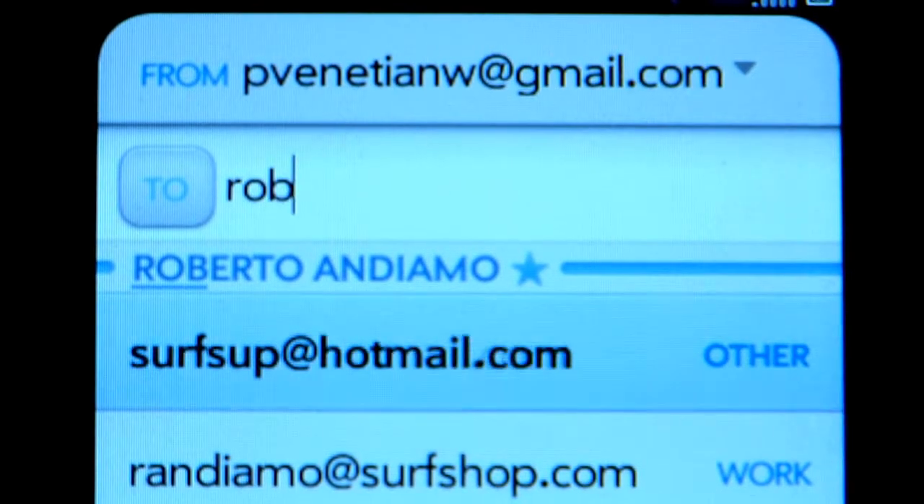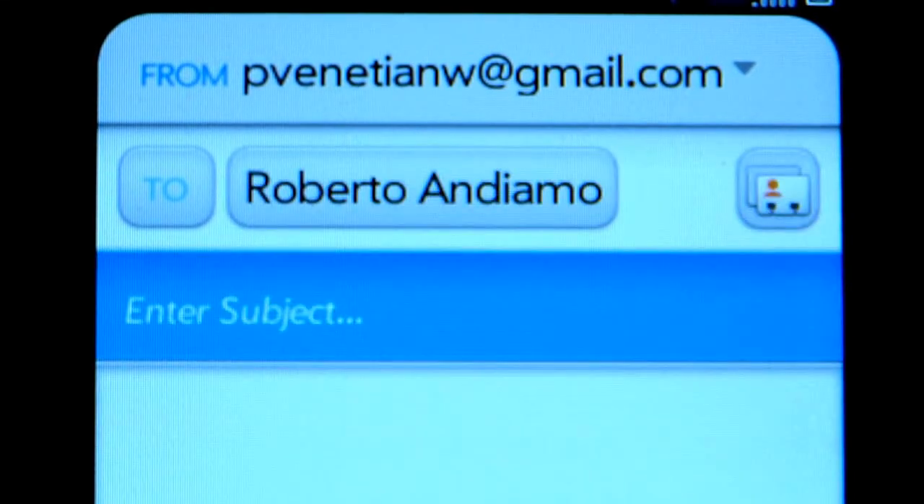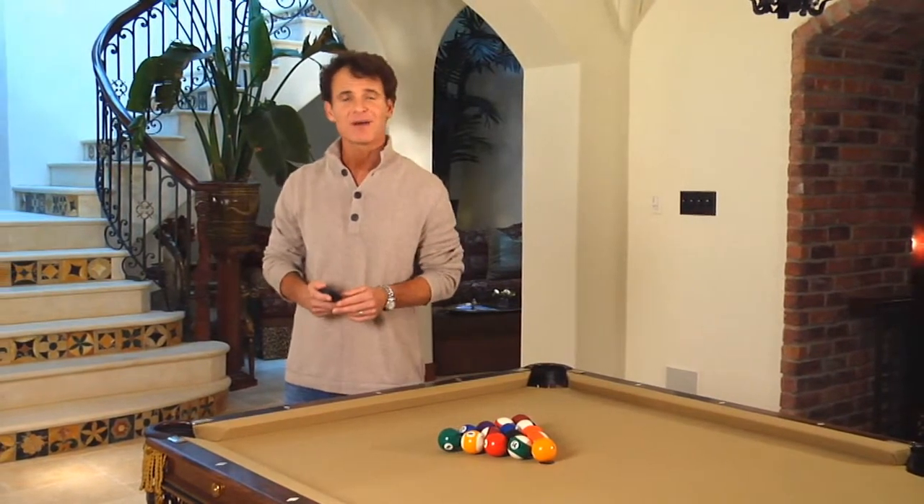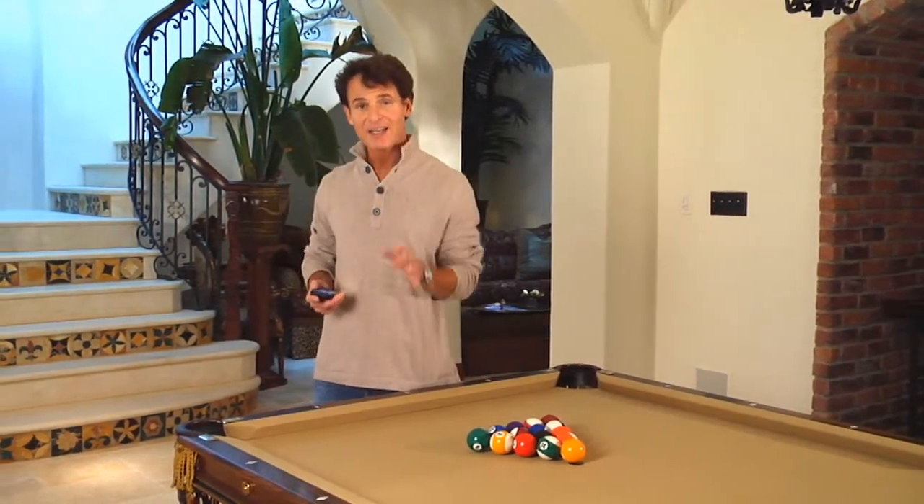The same thing happens when you want to send an email or communicate via messaging, and this is also true for your phone apps. Thanks to HP Synergy, my connections from LinkedIn, my friends from Facebook, or my colleagues from Microsoft Exchange are easy to get in touch with from my phone. And with Favorites, the most important people in my life are just a couple of taps away.